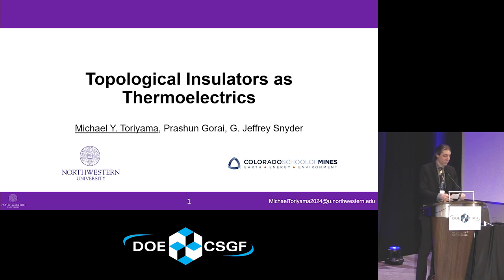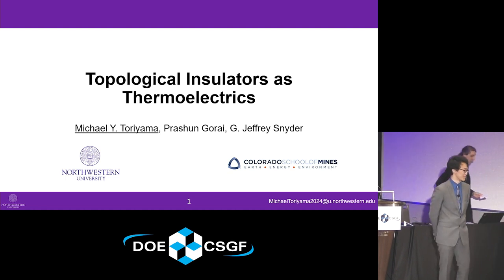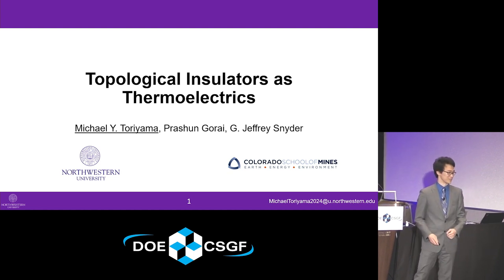Next up we have Michael Toriyama from Northwestern University, who studies computational material science under Jeffrey Snyder. He did his practicum in 2021 at the National Renewable Energy Laboratory at NREL. We're going to take a quick detour from climate science and biology and go into material science in this talk today. My name is Michael Toriyama.